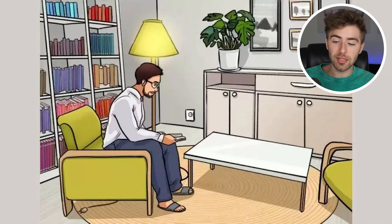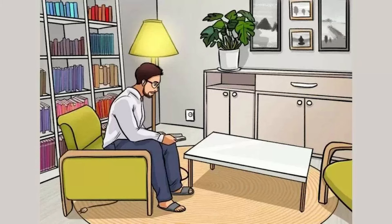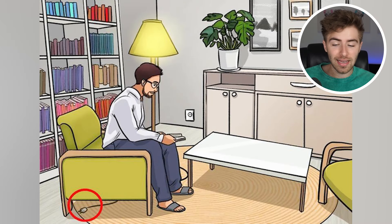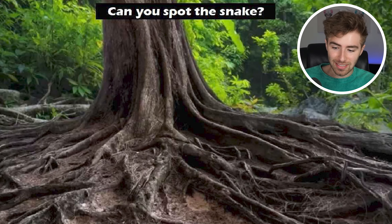Are you able to spot what is wrong with this image? Comment down below and I'll reveal the answer. The lamp is actually lit up, but if you look underneath the couch, the lamp's plug isn't plugged in at all. So how is the lamp lit up? That's what's wrong with this image. Were you able to figure that out?